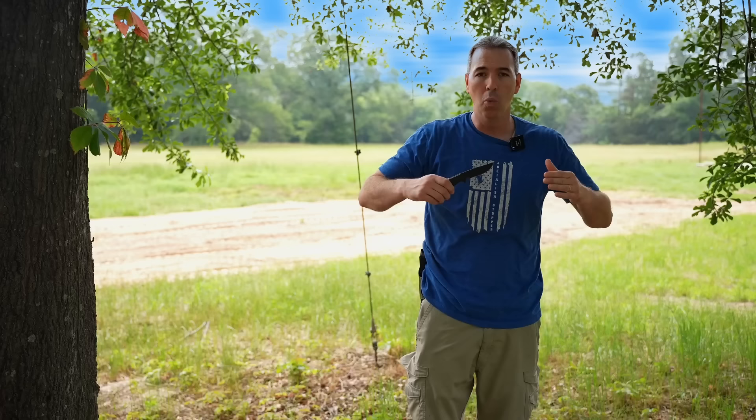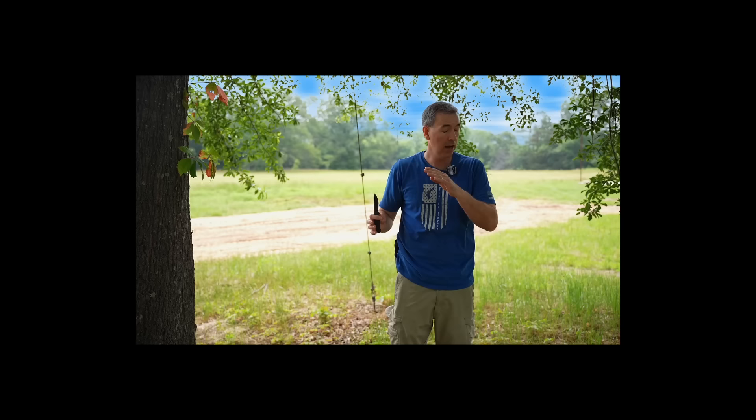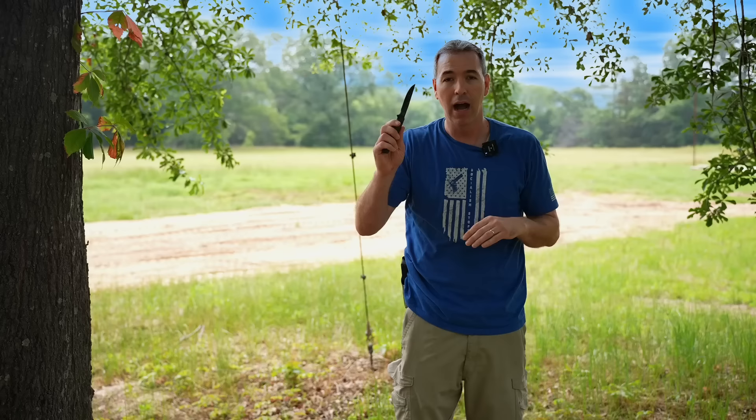Remember, when people throw knives, there are specifically designed throwing knives. Those throwing knives don't have any handles because they're perfectly balanced, the perfect weight, and all that. Most likely, you're not walking around carrying a throwing knife — I know I'm not. All of the fixed blade knives I have are good survival knives, which all have some type of handle. In this case, it's a carbon fiber handle.